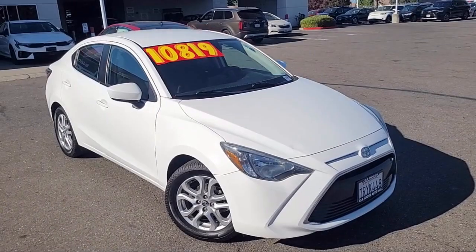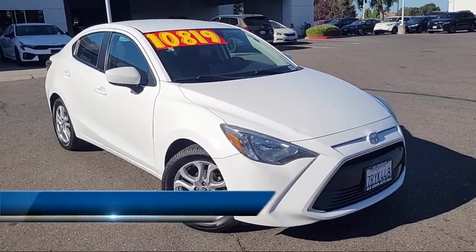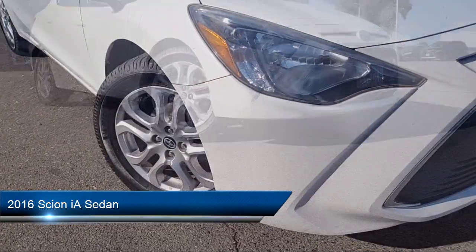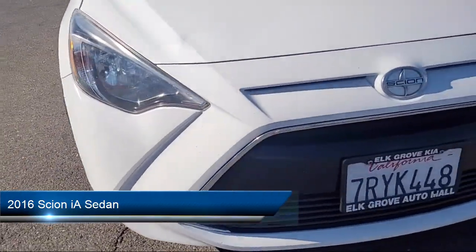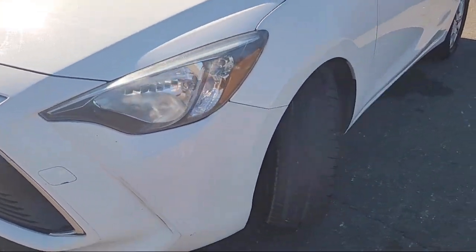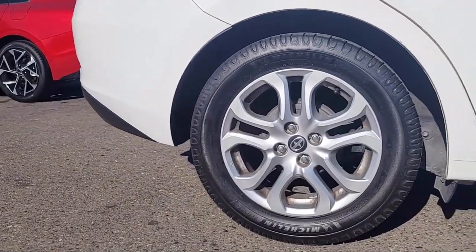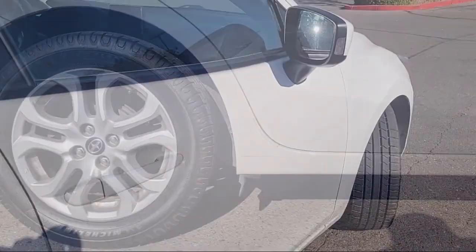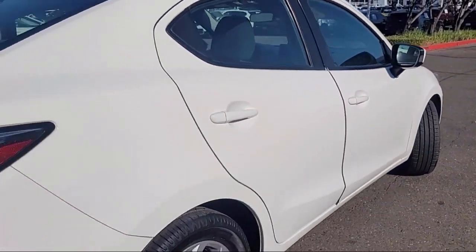Welcome to Elk Grove Kia and here's a look at another great vehicle from our inventory. It comes equipped with rear view camera, steering wheel controls, alloy wheels, speed sensing steering, keyless entry, electronic stability control, air conditioning, outside temperature display, tire pressure monitoring system, traction control, and much more.